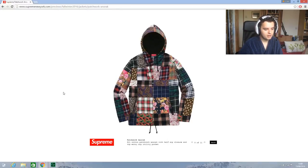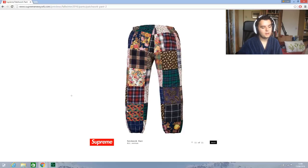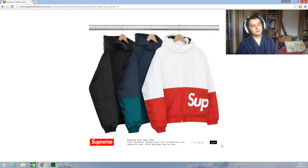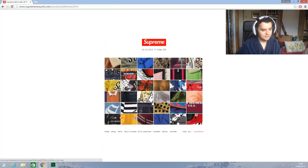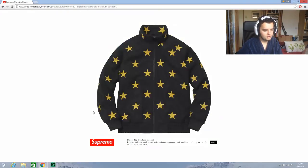This is the thing — patchwork anorak, all cotton patchwork anorak, half zip closure and top entry zip utility pocket. That is pretty nice — any other colors? Oh with the pants — okay so it's just the patchwork. That is nice though. I need to get that black on black box logo to wear underneath the camel coat — that's what you need. That's the look. Star all over Supreme — that's quite nice actually, the navy's nice.